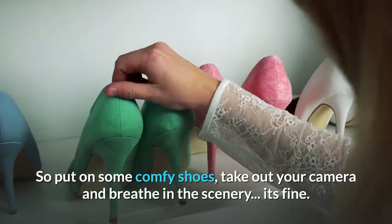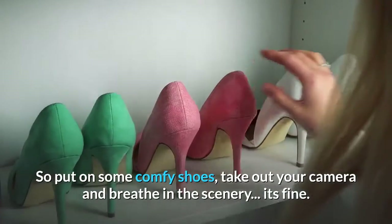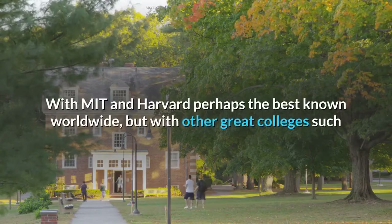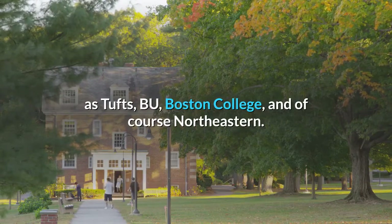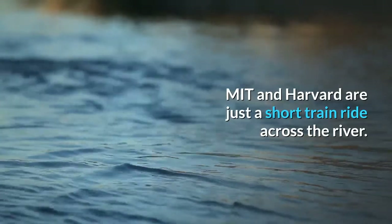So put on some comfy shoes, take out your camera, and breathe in the scenery. Boston has a strong tradition in universities, with MIT and Harvard perhaps the best known worldwide, but with other great colleges such as Tufts, BU, Boston College, and Northeastern. MIT and Harvard are just a short train ride across the river.